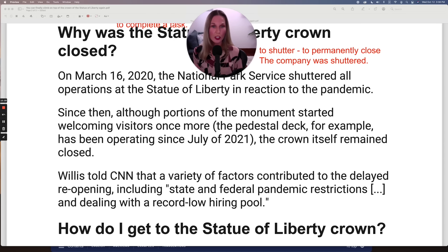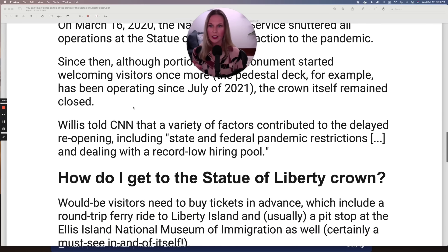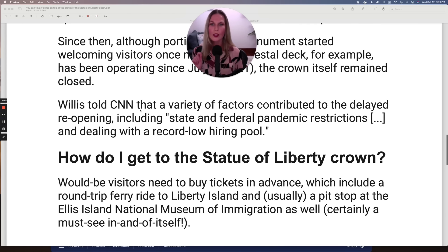Since then, although portions of the monument started welcoming visitors once more — the pedestal deck, for example, has been operating since July of 2021 — the crown itself remained closed. Willis told CNN that a variety of factors contributed to the delayed reopening, including state and federal pandemic restrictions and dealing with a record low hiring pool.